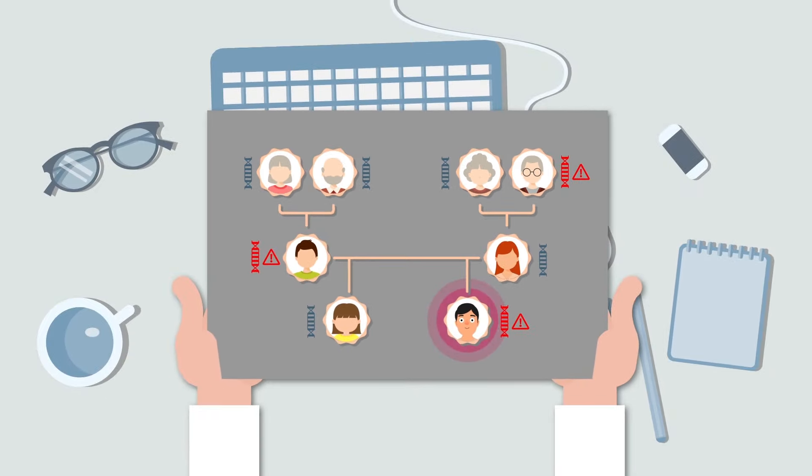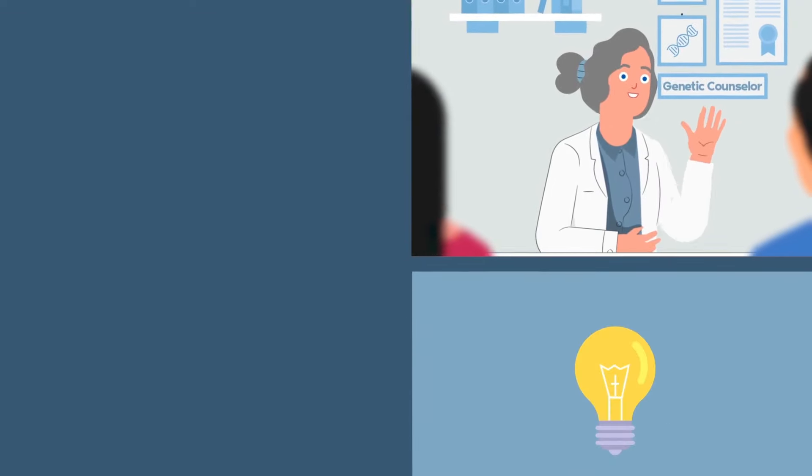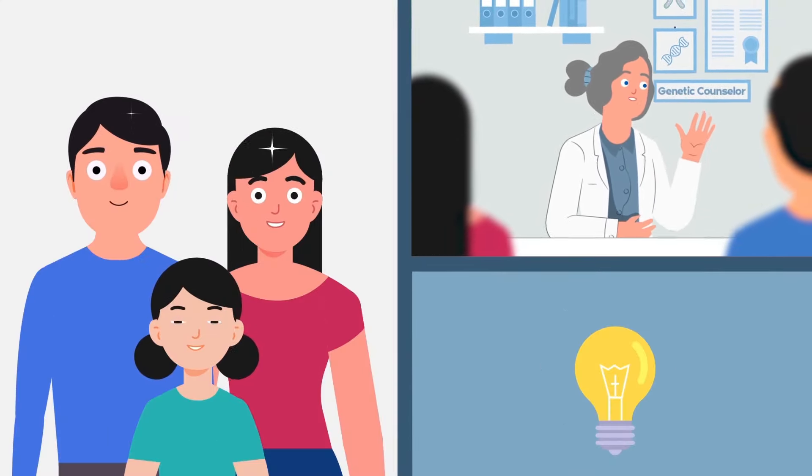Based on this information, the genetic counselor can help you decide whether a genetic test might be right for you or your relative.